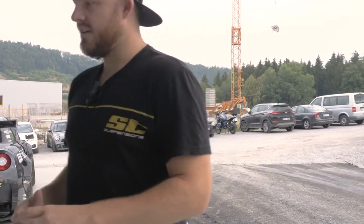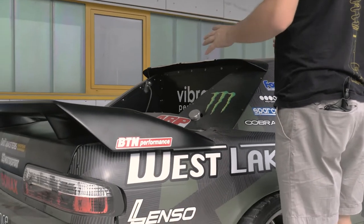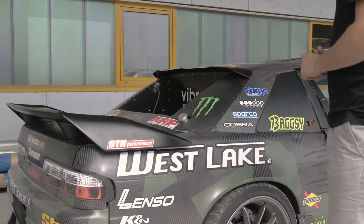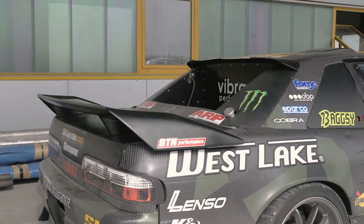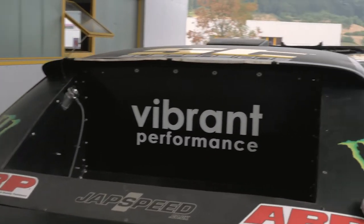The car also has the radiator in the back, mainly for cooling and weight distribution. We wanted to get a little more weight into the back of the car and away from the front, so we ran the radiator and the fuel tank as far back in the car as we could to get better weight distribution.